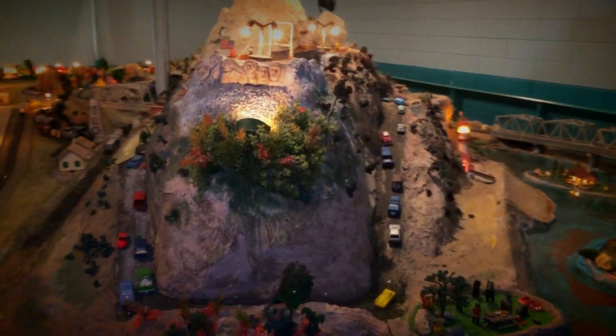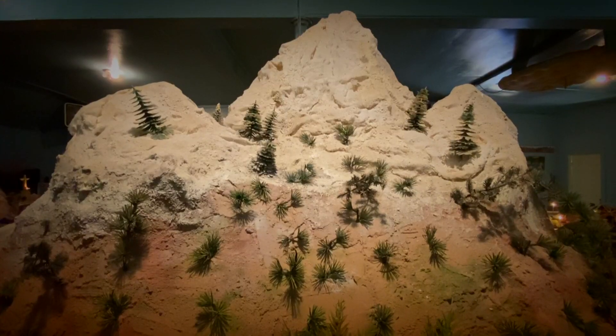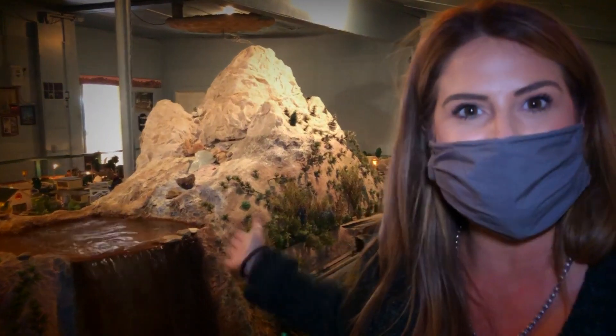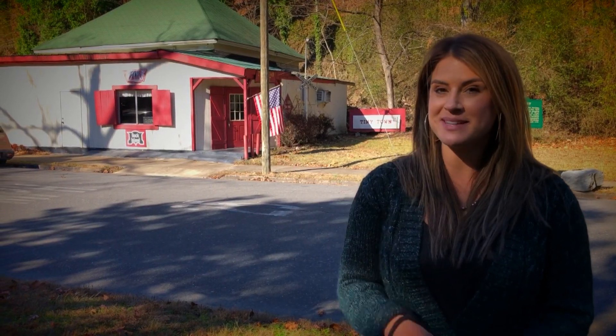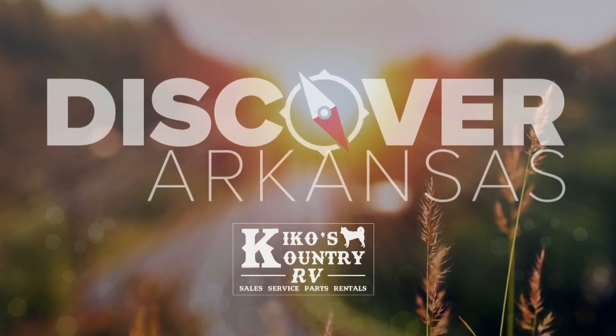If Mount Rushmore is too far for you to travel, you can just come here to Tiny Town. You can go from the Smoky Mountains to North Carolina and even Niagara Falls by just standing here. This may look like a tiny building, but inside is big creativity — so come and discover Tiny Town Depot and go discover Arkansas.